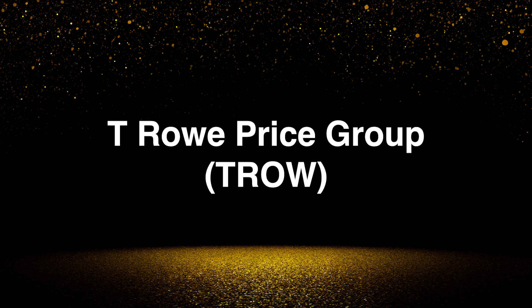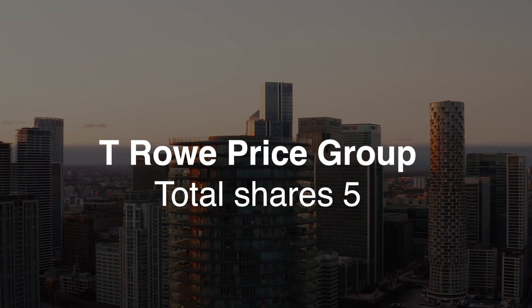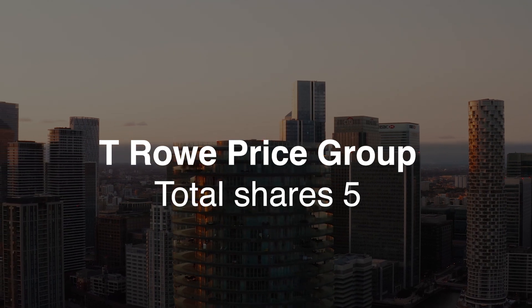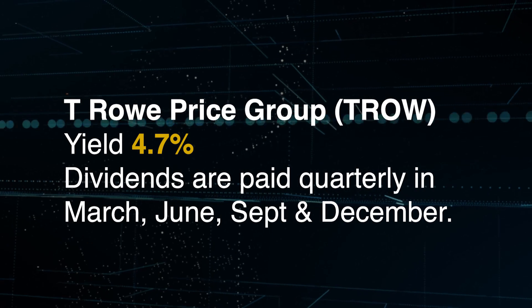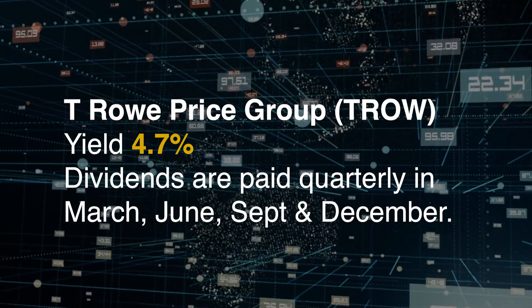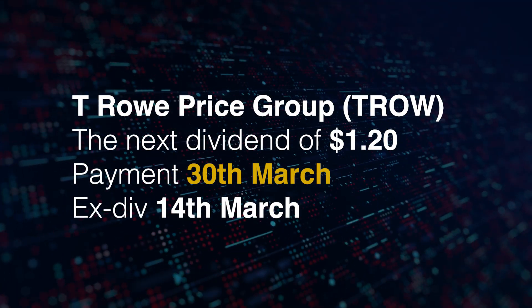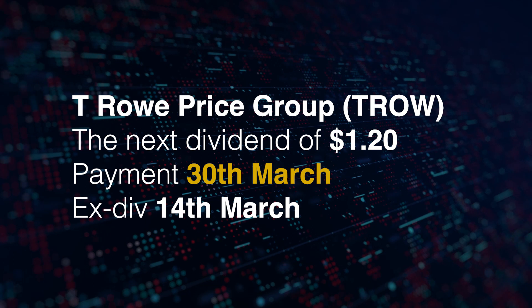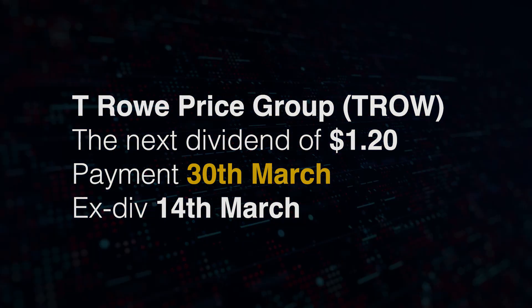Next up is T. Rowe Price, ticker symbol TROW. I purchased one share for $109. Finally adding to this again — seems like an absolute bargain now. Wish I'd loaded up more as it's hovering just below $120. The current yield is 4.7% and dividends are paid quarterly. The next dividend is for $1.20, to be paid on the 30th of March, and the ex-dividend date cutoff is the 14th of March.